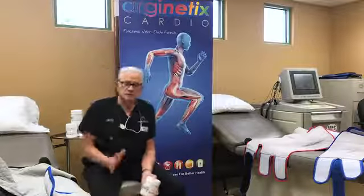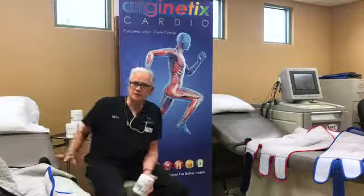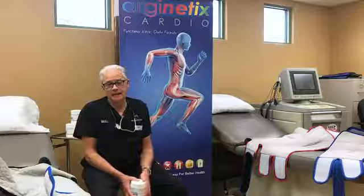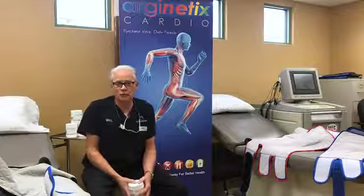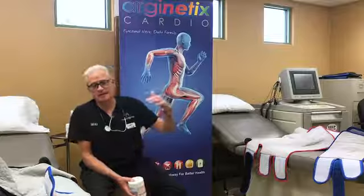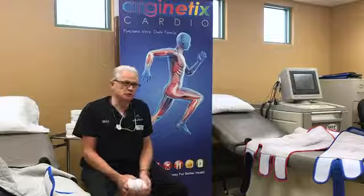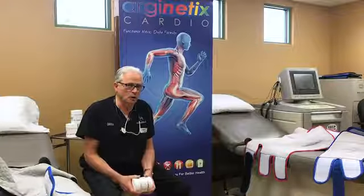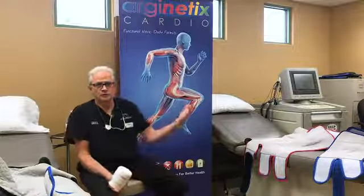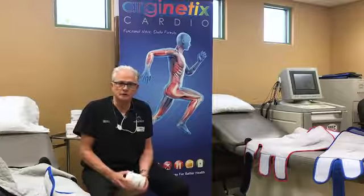These patients come into EECP one hour a day, five days a week for seven weeks, and they have been known to have great improvements in their activities of daily living and also fewer anginal events with this treatment. Dr. Siva has been using EECP therapy for well over 20 years. Other cardiologists in the High Desert have now introduced EECP for their cardiac patients.